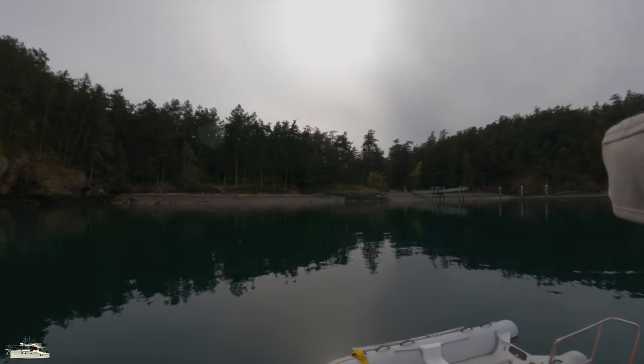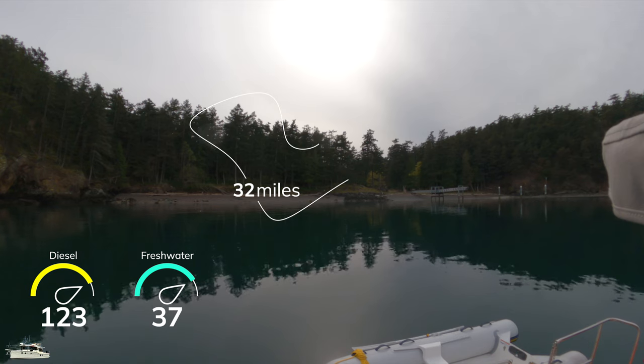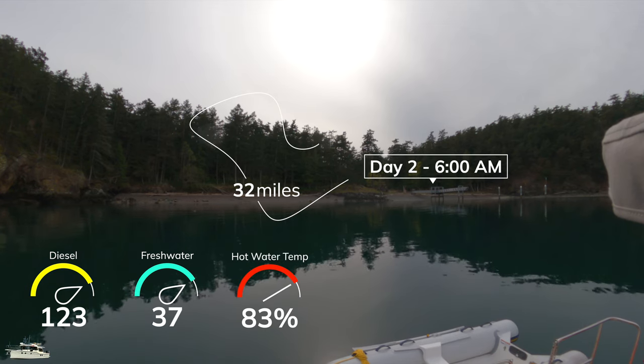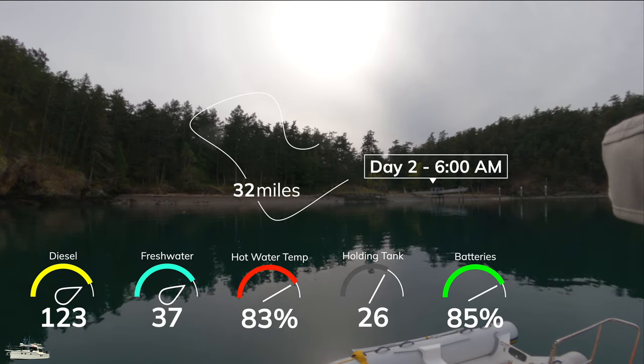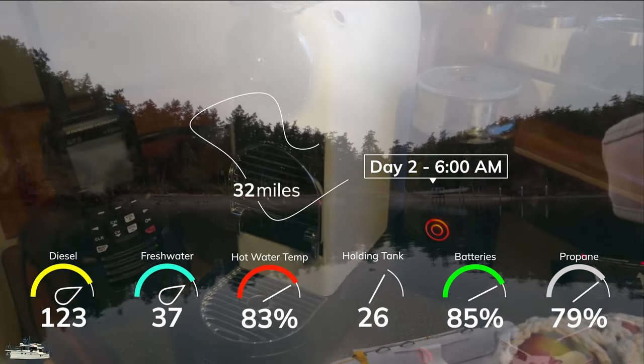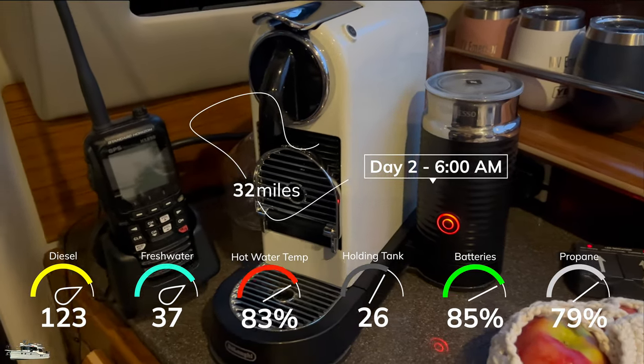We used several electrical consumers overnight without limiting ourselves and were encouraged by the state of our batteries. We continued along these lines into the morning with some heavy inverter use.